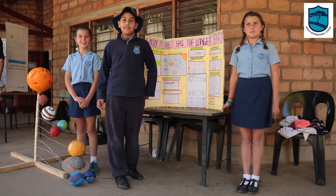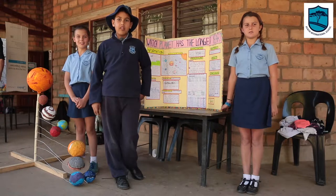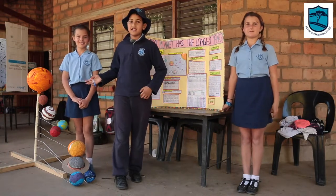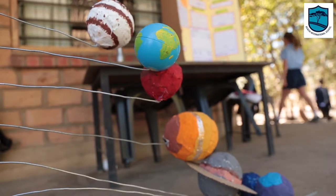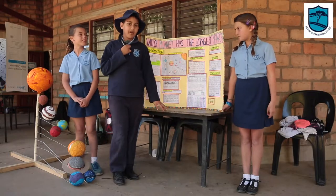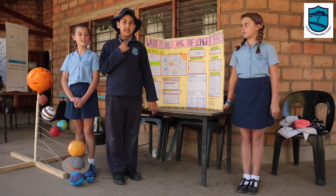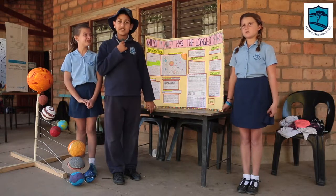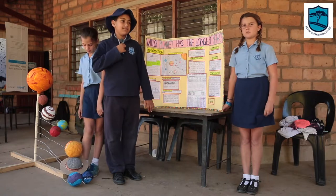My name is Kian Patel from Akesha International School, and these are my classmates Katie Hopes and Rebecca Spencer. I would be 43.9 years old on Mercury and 0.064 on Neptune. This is one of the things we're doing here at Akesha school.